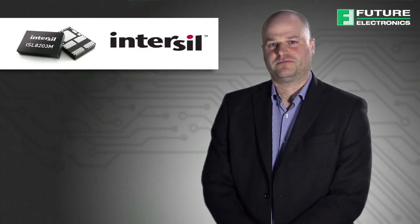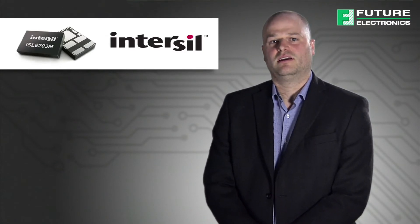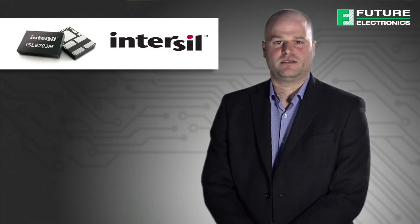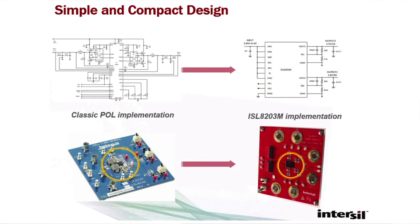As the power architecture for communication, computing, and industrial systems becomes more demanding, so do the design requirements. Classic discrete power solutions can be complicated, take up valuable real estate, and may have significant power output limitations. As you see here in this example, 33 external components were used to build this system — DC to DC switching controllers, power MOSFETs, inductors, and capacitors.